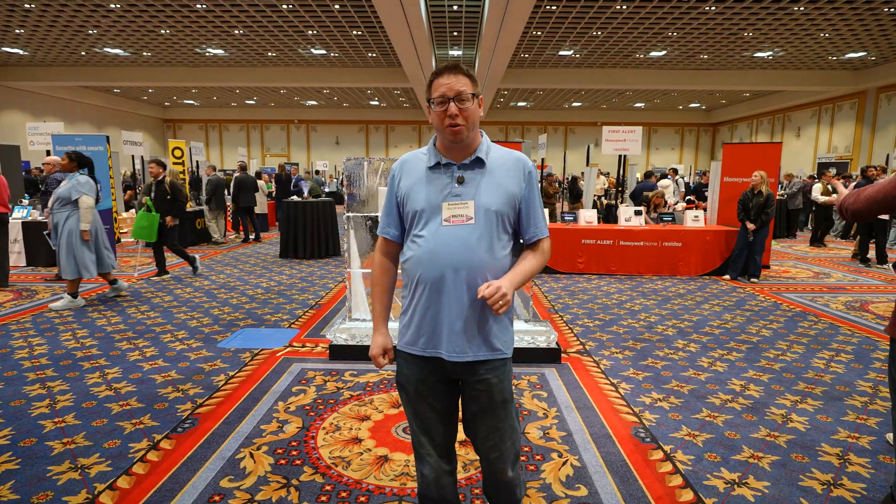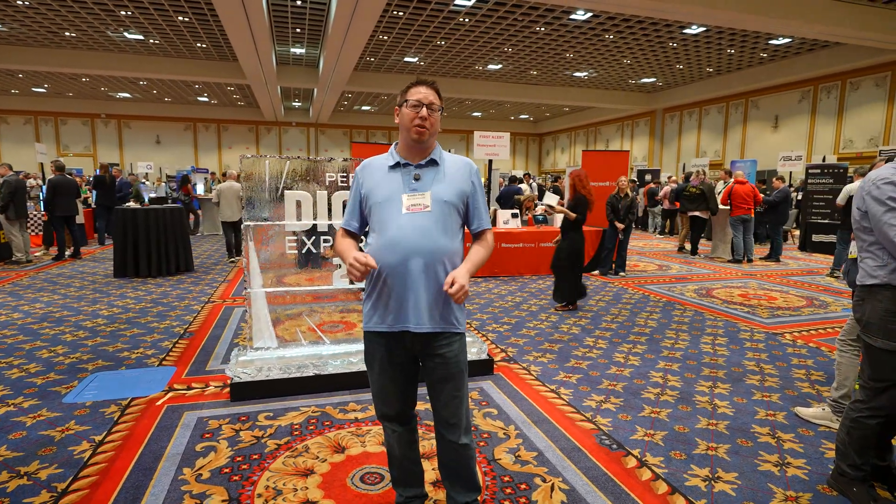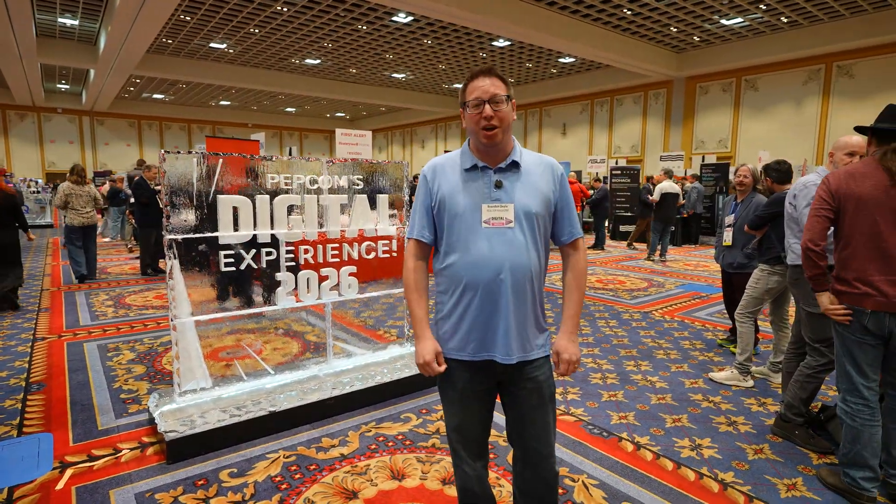Pepcom is a media-only event, and it's the thing I look forward to the most at CES every year. If you're into smart home technology like me, this is the place to be. They also have really good food and beverage, so that's a plus. Let's go check it out.